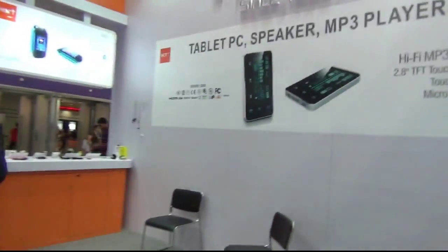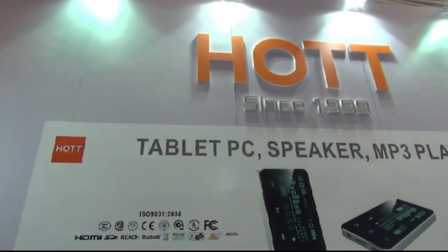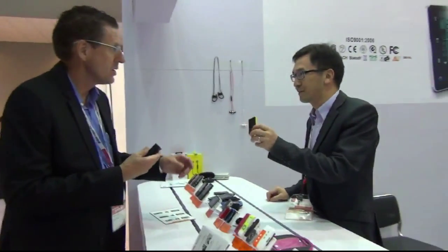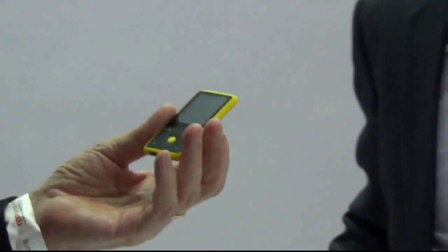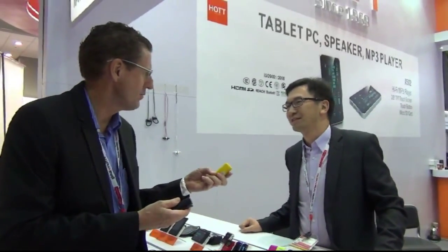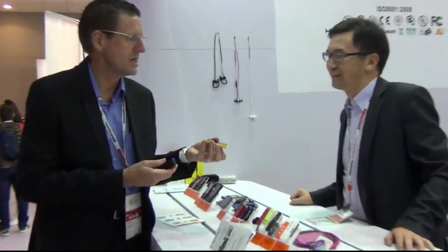Moving on to tablets, and there are more MP3 players around here too. This particular MP3 player model sold about 200,000 units. Minimum MOQ is 1,000 units at about $10 US dollars per unit.